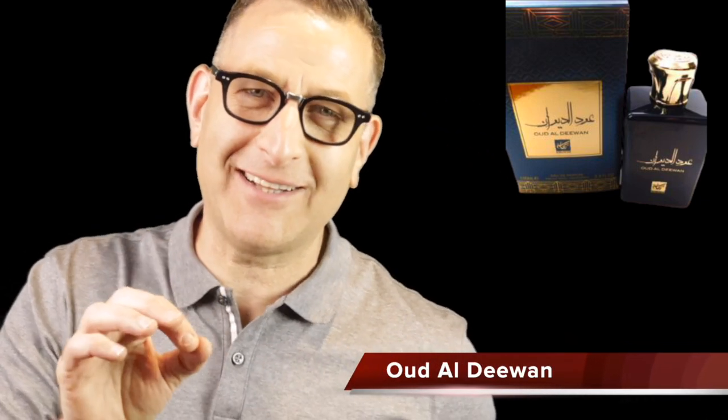Number seven is Rihanna Oud Aldiwan — the bottle keeps selling out like crazy. It's another very comfortable introduction into the oud world. It's got Egyptian leather, soft leather with myrrh and geranium, so you think about florals, but it also has some incense in it, giving it a little punch. Rihanna Oud Aldiwan does fabulous things for your senses.